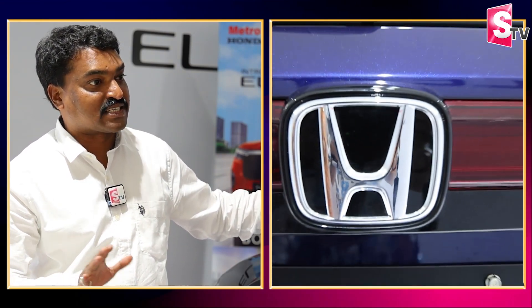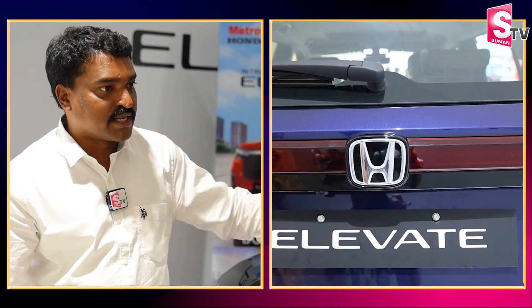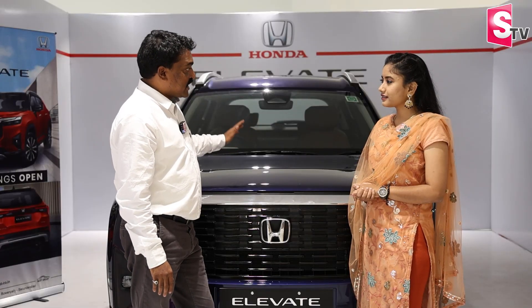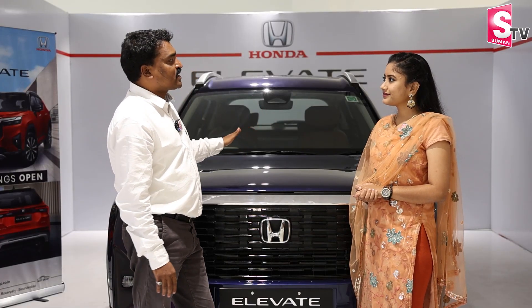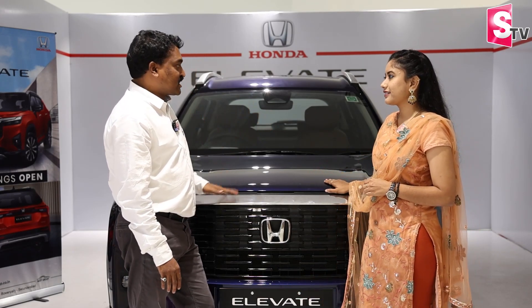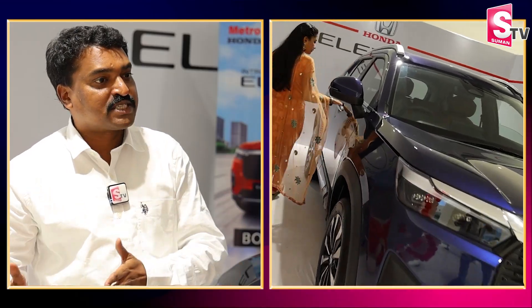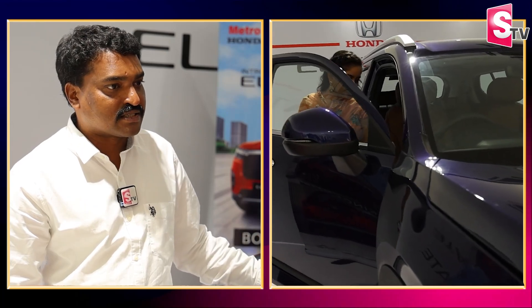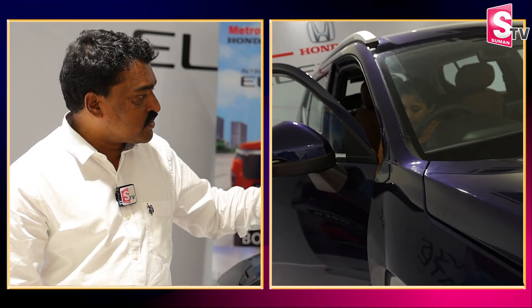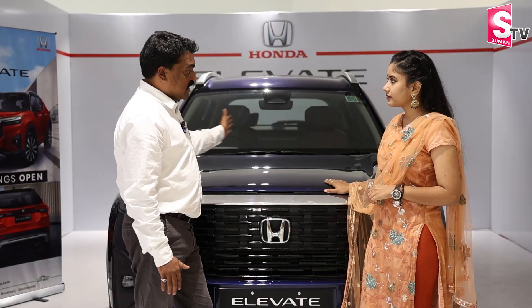It has the best wheelbase. If you drive on a road trip or rough roads, the ground clearance is 220 millimeters — this is the highest ground clearance in its segment. Honda has maximized cabin space, so it offers a lot of space compared to other vehicles.